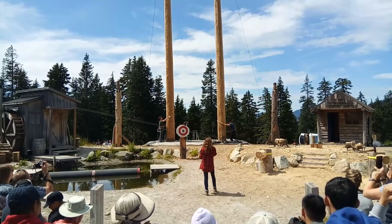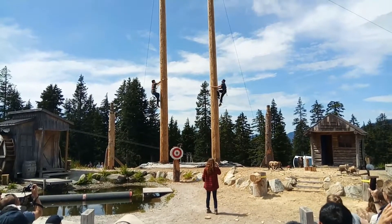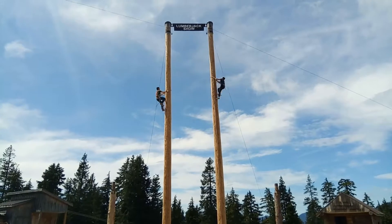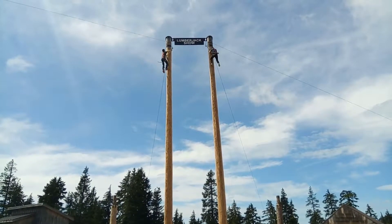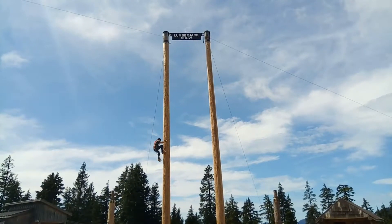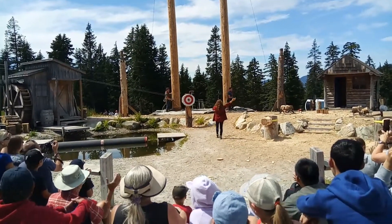Lumberjacks ready. One, two, go! Cheer on your lumberjacks, everybody! They want to hear you! He's pulling into the lead. A little bit of a slip there. Almost neck and neck. There goes the bells. Wow, look at Willie go! We have a winner! That was amazing!